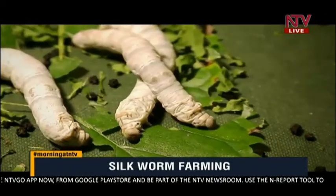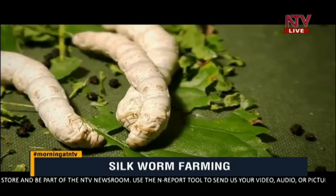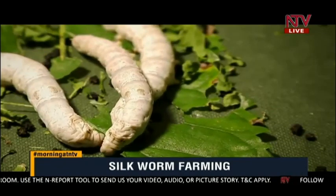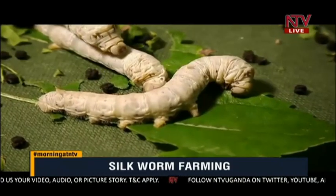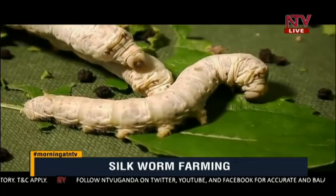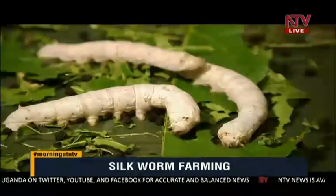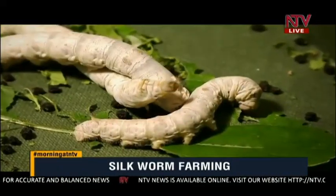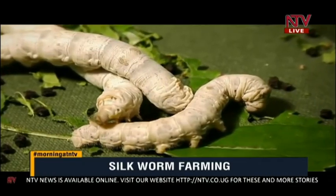For those who don't know what a silkworm looks like — that is it. Don't cringe, don't jump, because as unattractive as it looks, people are earning money from this right now in the western part of Uganda. How much thread does one silkworm produce? On just a single cocoon, it produces about 1.5 kilometres of thread in length. Wow — 1.5 kilometres from just a single cocoon.